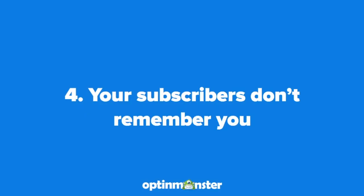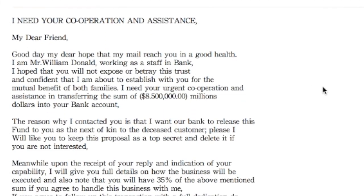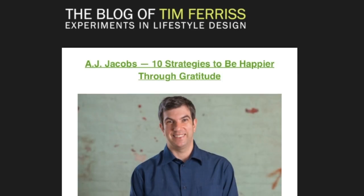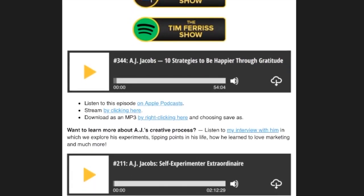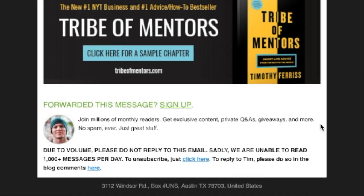Number four is that your subscribers don't remember you and are marking your emails as spam. Every time this happens, it's a strike against you, and once a threshold is crossed, all future emails will land in the spam inbox. You can avoid this with strong branding. Make sure to include your logo, consistent fonts and colors, and even, if it's appropriate, a picture of yourself for your email subscribers to recognize you.